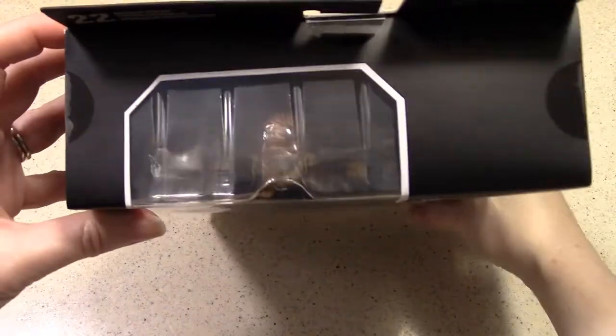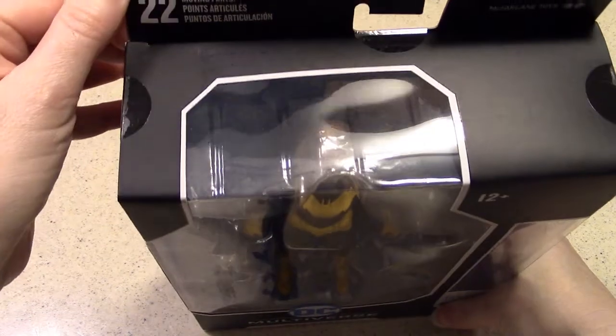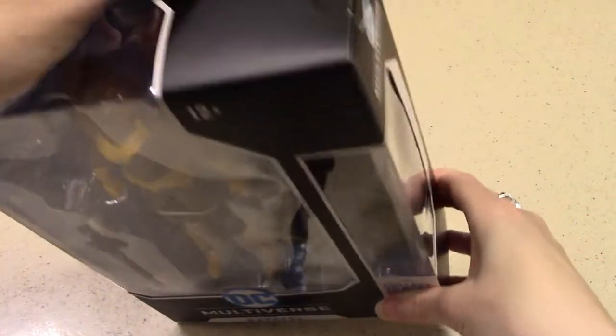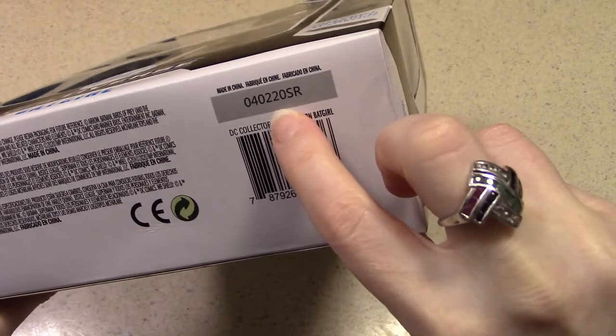After we take a look at the box on all sides — 22 moving parts. And we've got the McFarlane Toys logo there. On the bottom, some verbiage, and a number here. Made in China, barcode, etc.